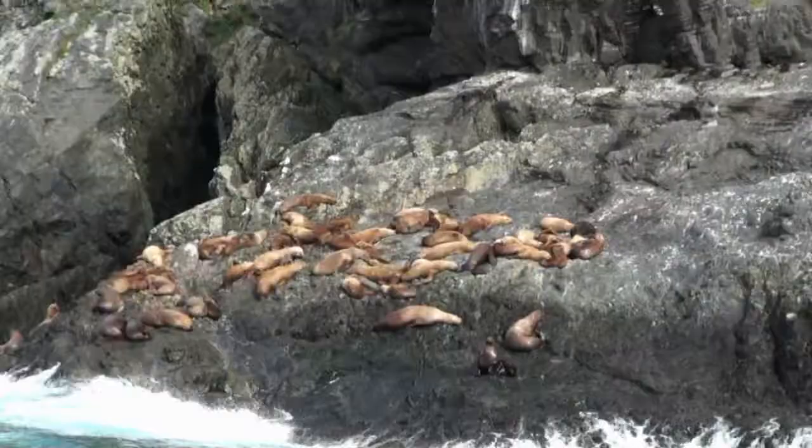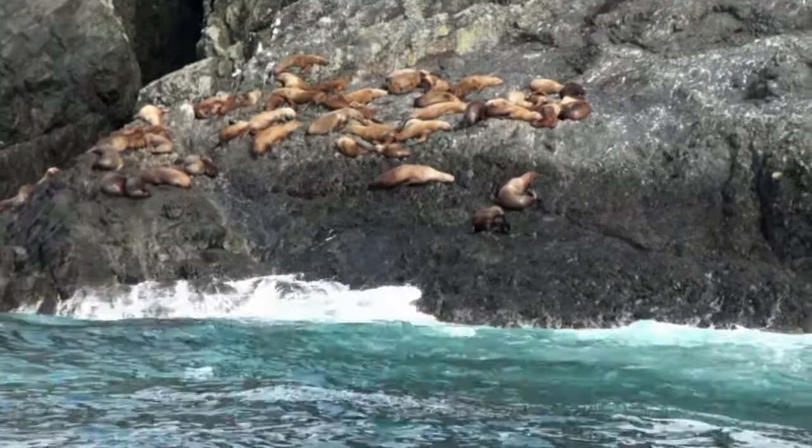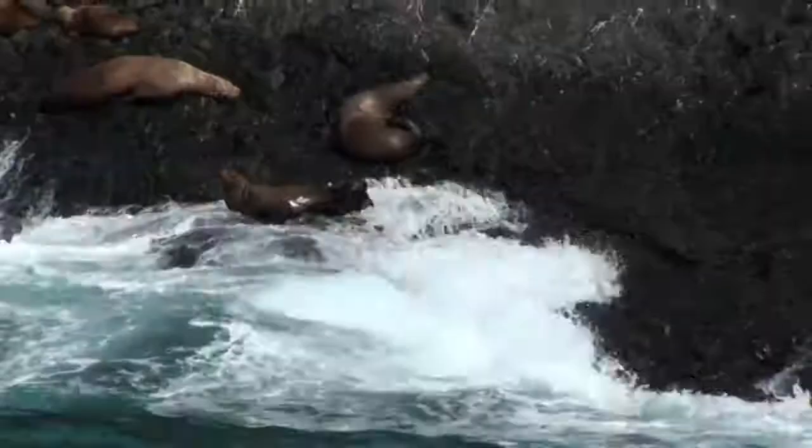This time of year, the big bulls — the breeding males — actually leave these areas. During the breeding season going through June and the first part of July, a lot of the big bulls will be up on the rocks. They get very territorial and in a lot of cases won't leave the rocks, otherwise they'd have to fight to get their space back again. So they'll stay up on shore for literally several weeks at a time.